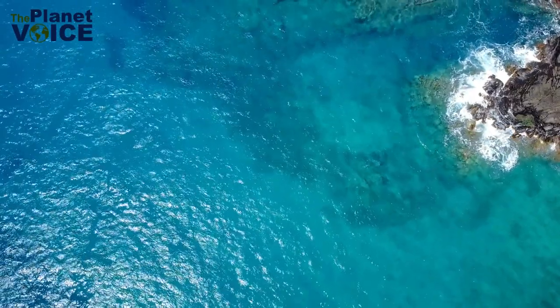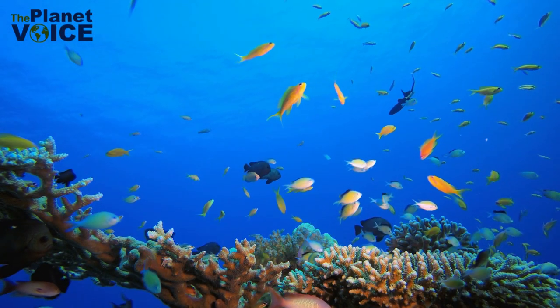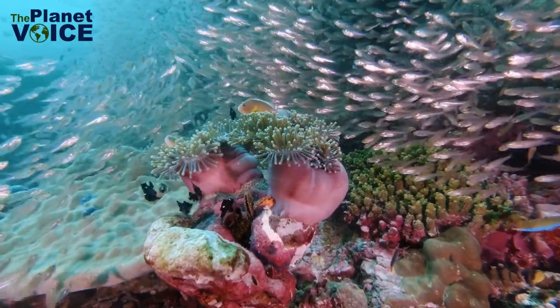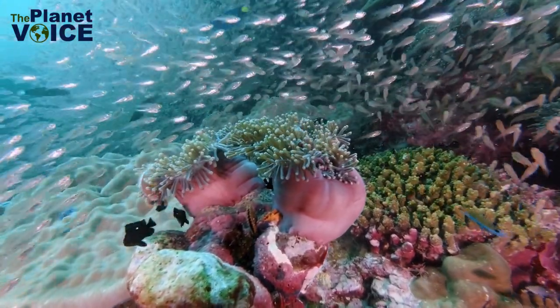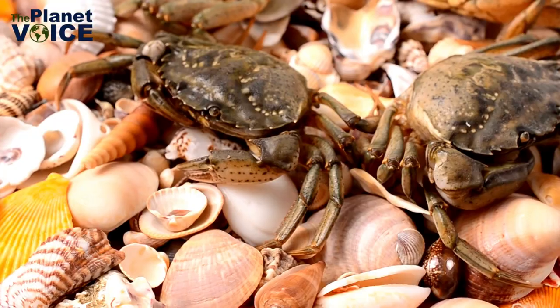Meanwhile, the deposition of oyster feces results in a seafloor that is rich in nutrients. Combining these factors enables sea grass to thrive, which in turn supports the entire coastal food chain by attracting species like burrowing clams, worms, and crabs.